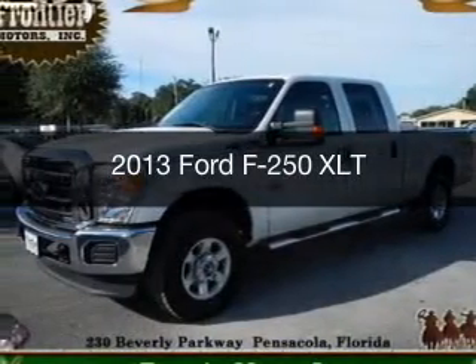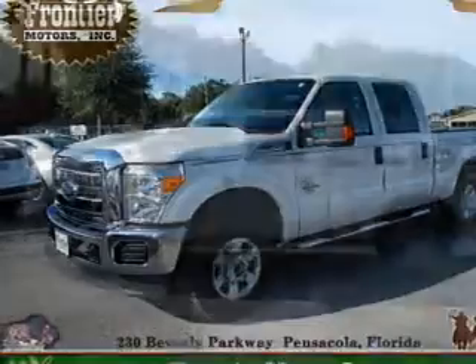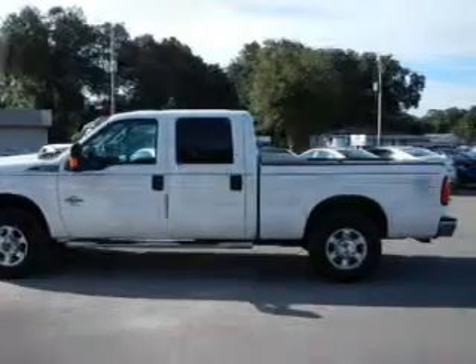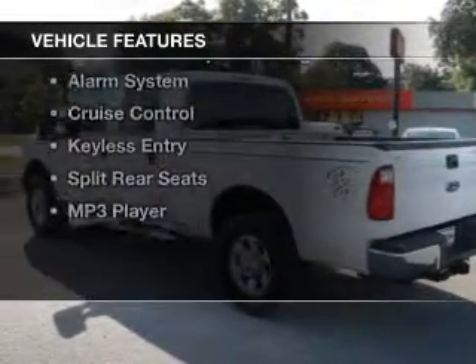This is a used 2013 Ford F-250. It's powered by 4-wheel drive, a 6.7 liter 8-cylinder engine, and a 6-speed automatic transmission. The features include Bluetooth connectivity,